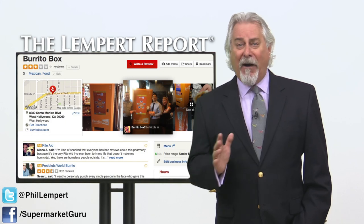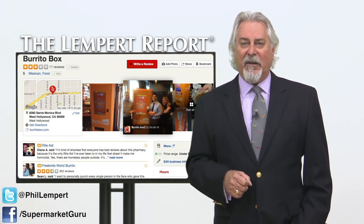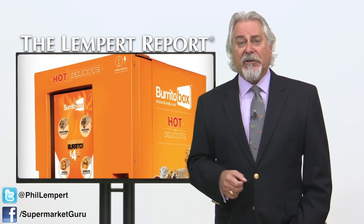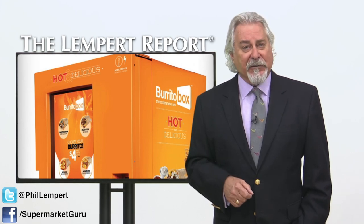Reviews on Yelp range from five stars to none. The top line is you've got to try this for yourself. A logical next step is to take it out of the gas station and put it in the parking lots of convenience stores.